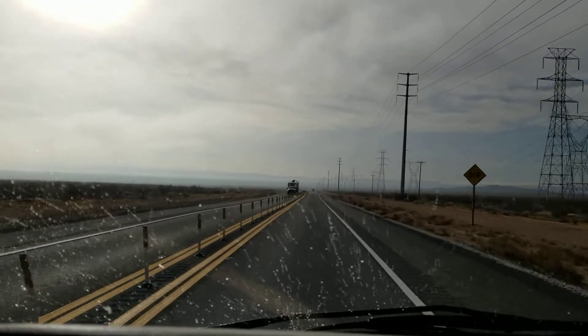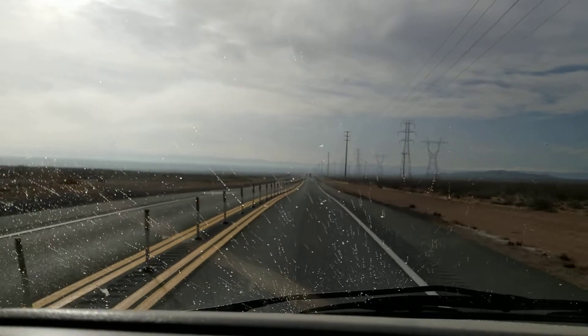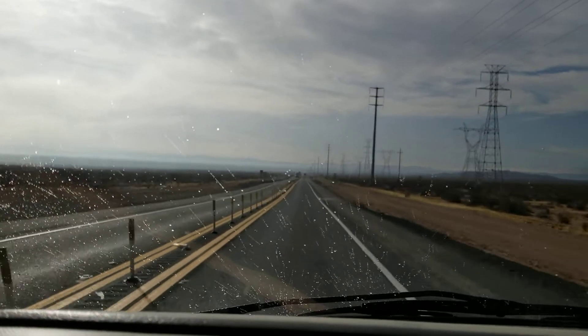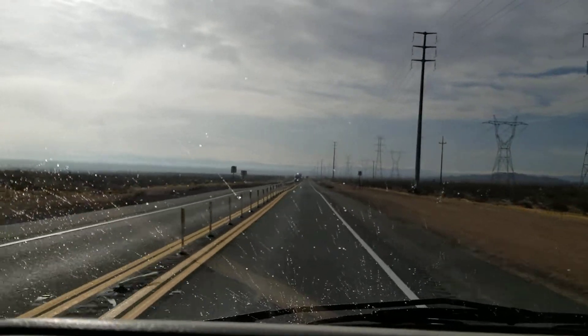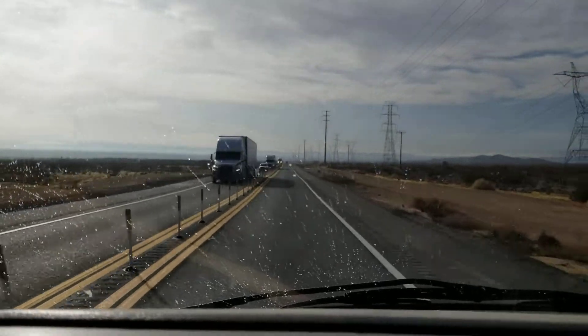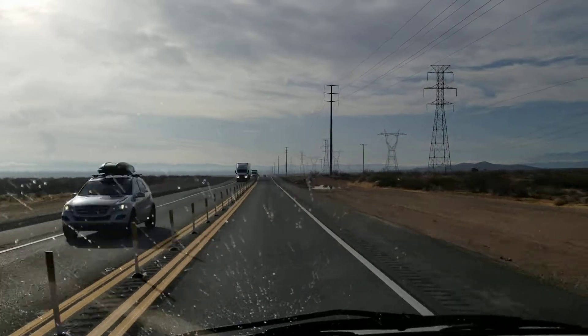I saw the maintenance trucks with their yellow lights flashing — they use snow plows to clean the mud off the road so that they're passable. I saw them going up and down through this section for probably at least half a day. Here's a big puddle up ahead, but it doesn't look like it got across the road.